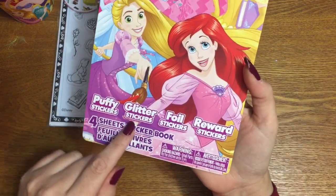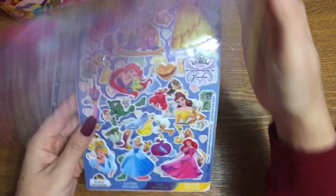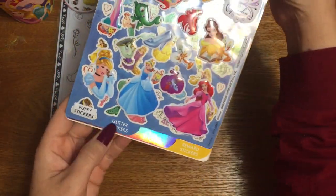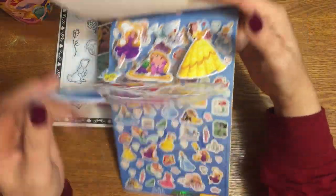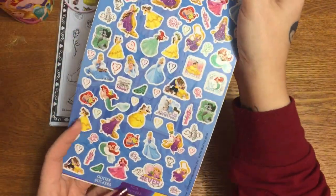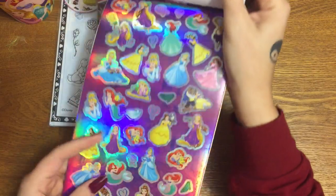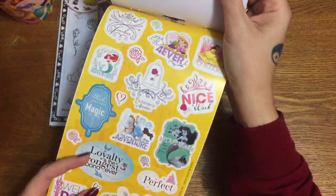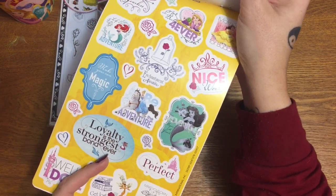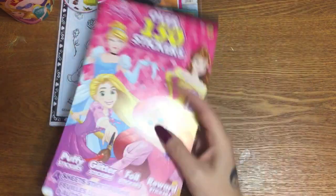We also have a pack of stickers — over 150 stickers in here. You get puffy, glitter, foil, and reward stickers. There are four sheets and they even have little tabs at the bottom to tell you where each type is: puffy ones, glittery ones, holographic foil type, and reward ones. One says 'Make your own magic' and 'Loyalty is the strongest bond ever.'